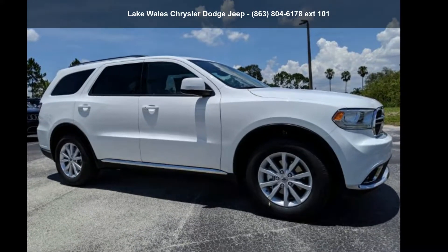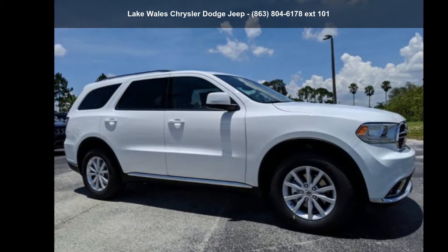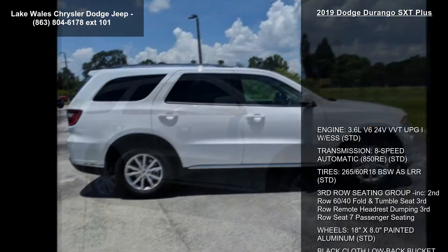Step into the Dodge 2019 Durango SXT Plus. If you are looking for a first-rate auto, this one could be yours today.